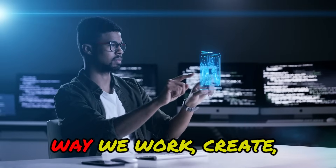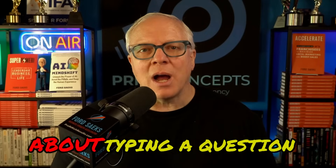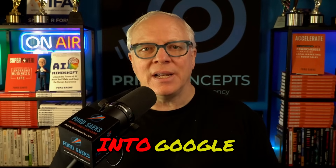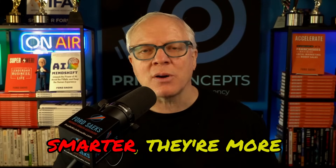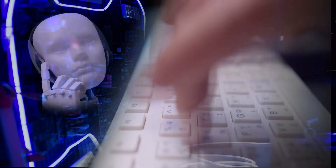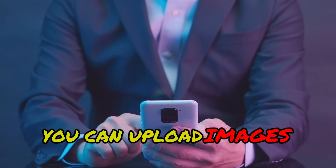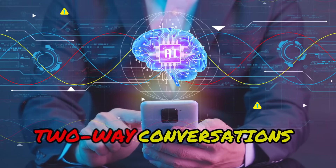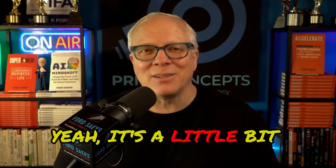AI has completely changed the way we work, create, and solve problems. It's no longer about typing a question into Google and hoping for a basic answer. Today's AI tools are smarter, they're more powerful, and they're multimodal. What does that mean? That means you can talk to it — it can see, it can hear, it can speak. You can upload images, and you can have real two-way conversations that feel natural. Yeah, it's a little bit creepy.